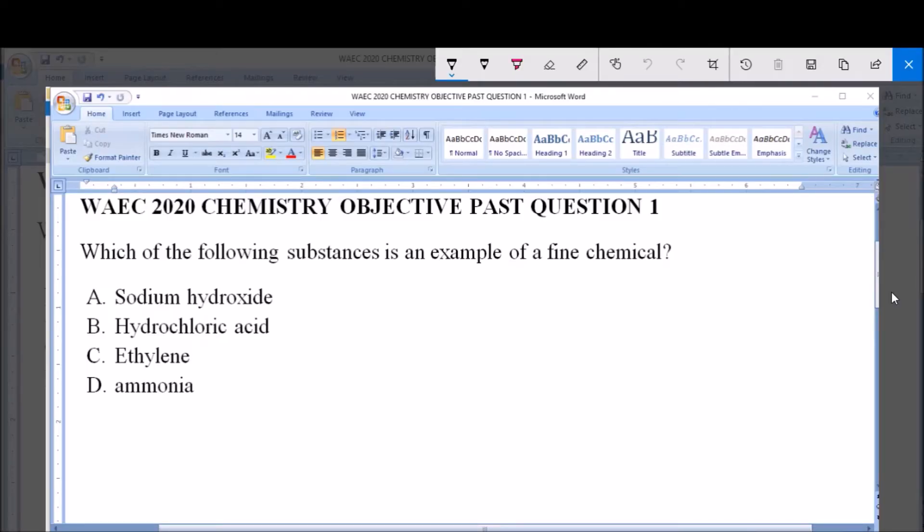Hello and welcome. I'm going to be answering YX2020 Chemistry Objective Part Question 1.